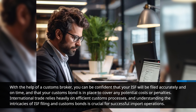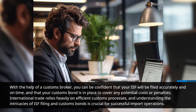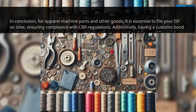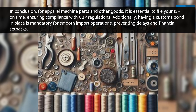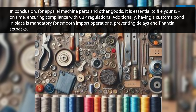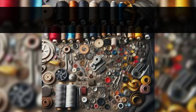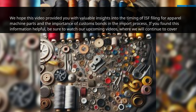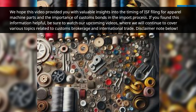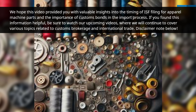International trade relies heavily on efficient customs processes, and understanding the intricacies of ISF filing and customs bonds is crucial for successful import operations. In conclusion, for apparel machine parts and other goods, it is essential to file your ISF on time, ensuring compliance with CBP regulations. Additionally, having a customs bond in place is mandatory for smooth import operations, preventing delays and financial setbacks. We hope this video provided you with valuable insights into the timing of ISF filing for apparel machine parts and the importance of customs bonds in the import process. If you found this information helpful, be sure to watch our upcoming videos, where we will continue to cover various topics related to customs brokerage and international trade.